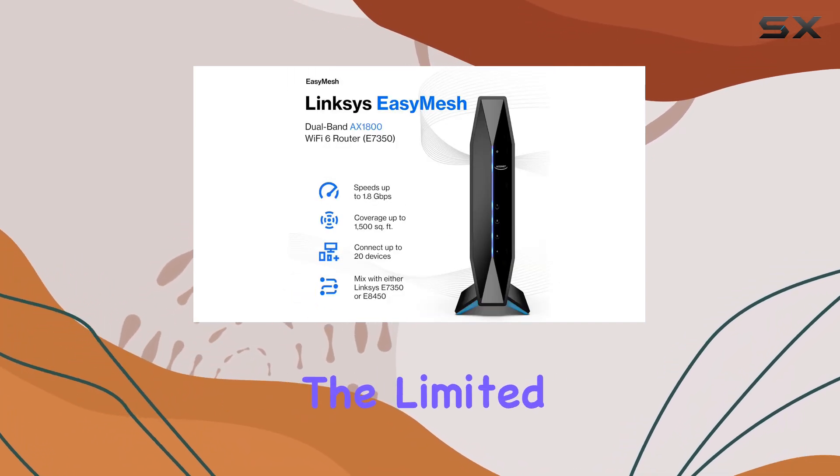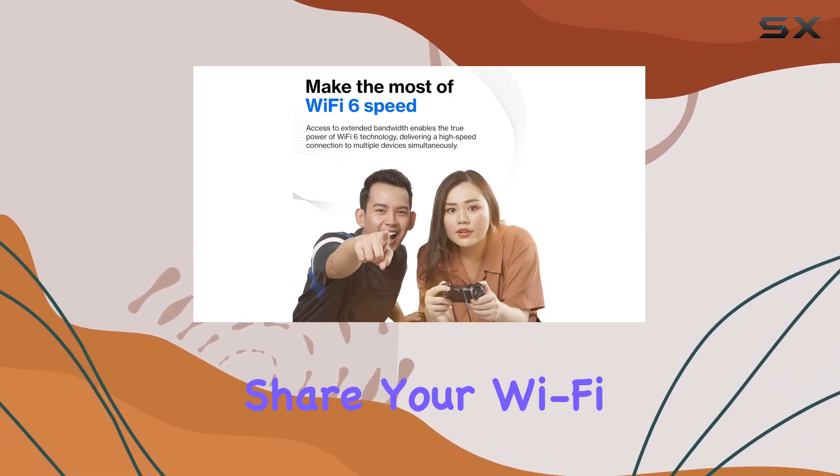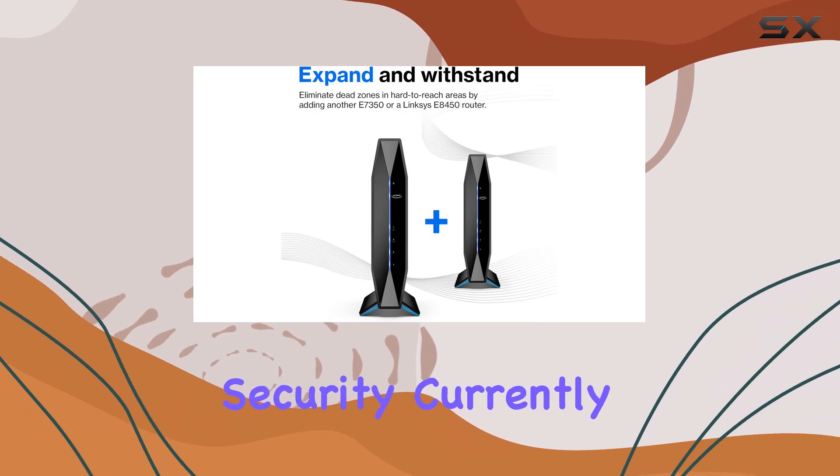Additionally, the limited guest access feature is fantastic for visitors, letting you share your Wi-Fi without compromising your network security.